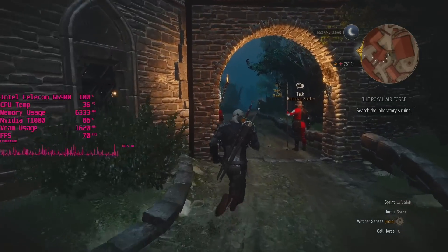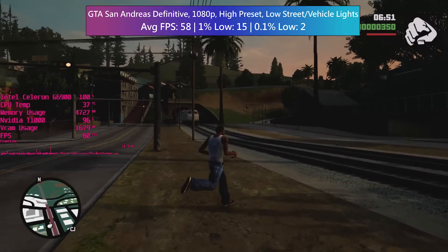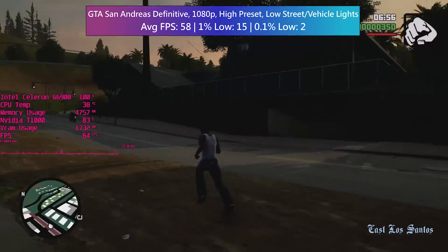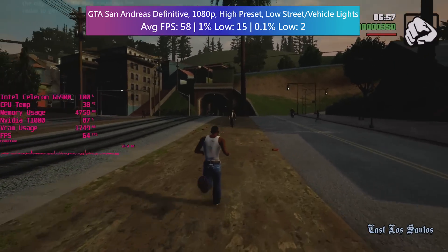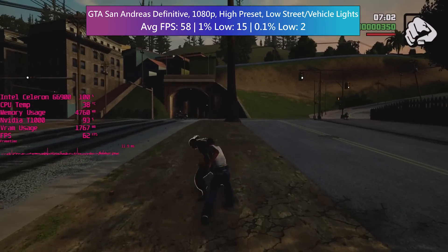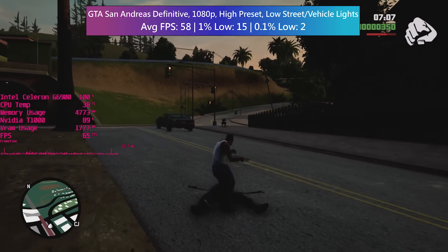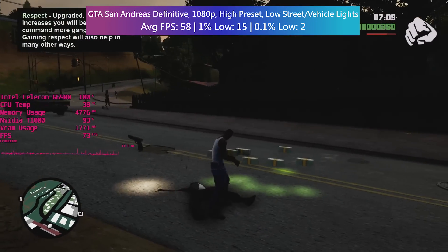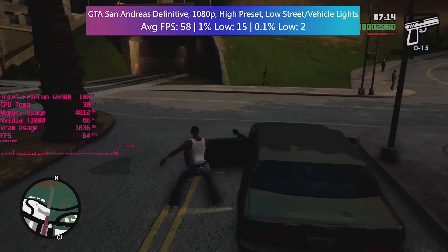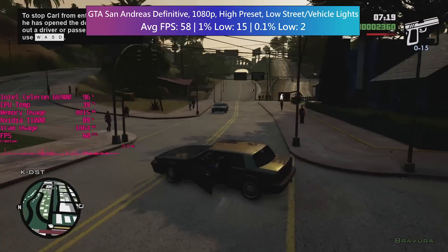It's not all bad — or not all this bad, I should say. GTA San Andreas: The Definitive Edition demonstrates a decent enough average and while the frame dips and stutters can certainly be attributed to physical core count, the percentile readings weren't quite as bad. 15 and 2 respectively don't sound very good, but the game felt playable to an extent and there were no micro freezes.